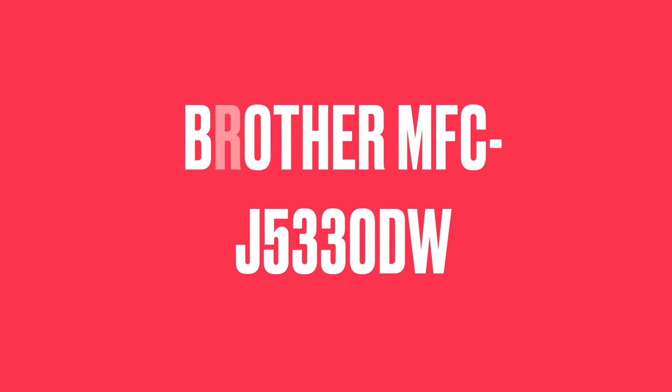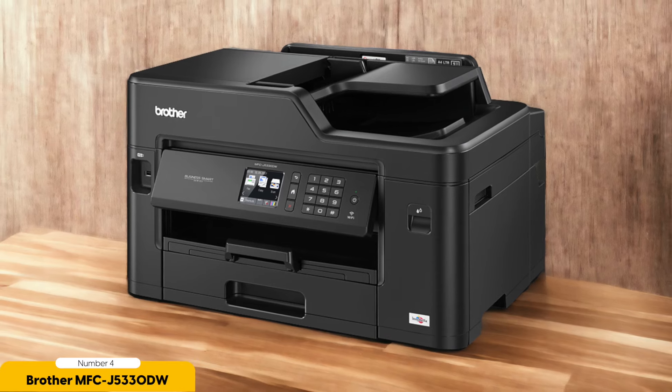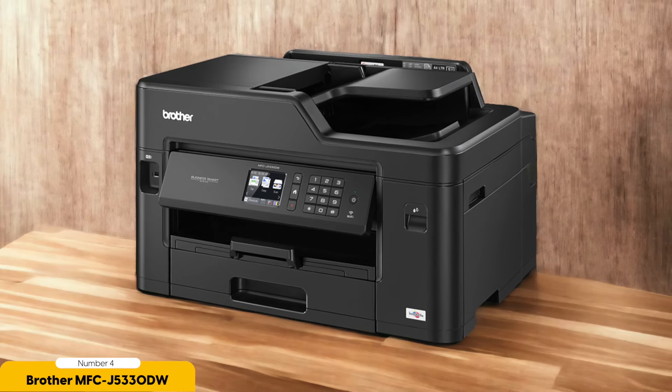Number 4: Brother MFC-J5330DW — Best for High Capacity. The Brother MFC-J5330DW takes high-capacity printing to the next level with its compact size and ability to print on A3 paper, making it a versatile option for those who need to handle larger print jobs.